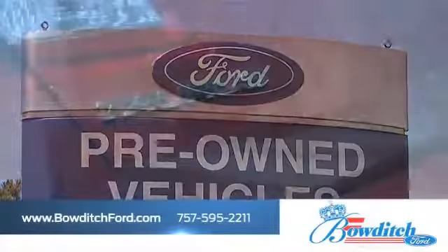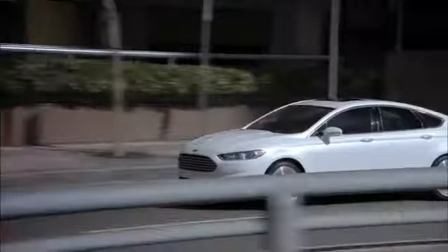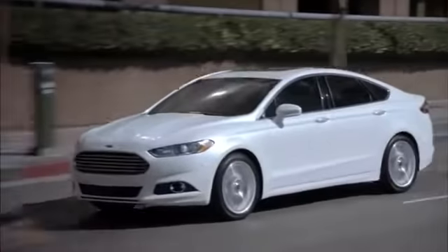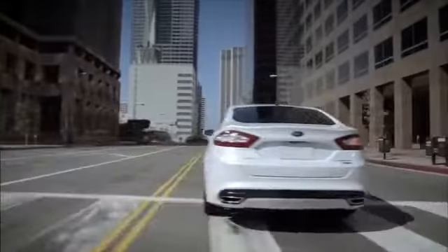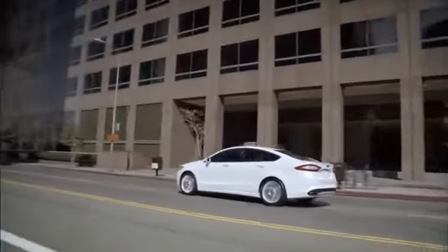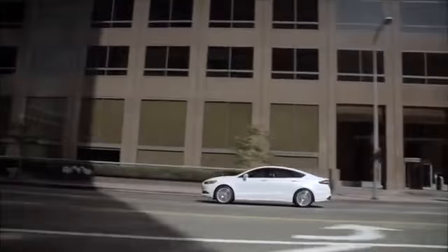Bowditch Ford has the inventory of pre-owned Ford vehicles you've been looking for. Consumers in search of a family sedan should take a look at the impressive Ford Fusion. The Fusion's attractive styling and comfortable cabin offer a luxurious ride for all of your passengers.